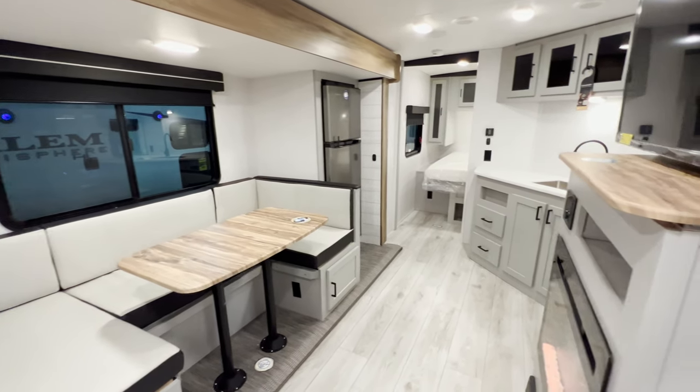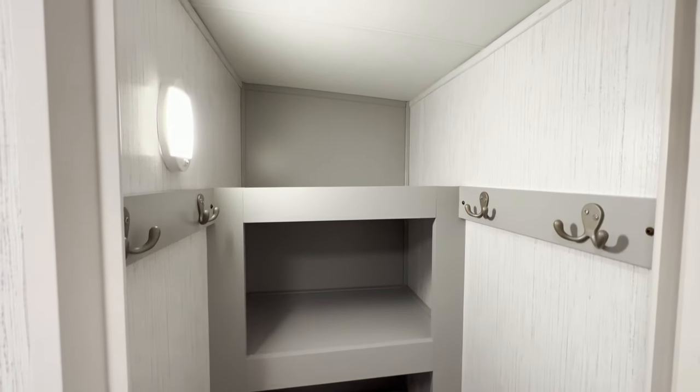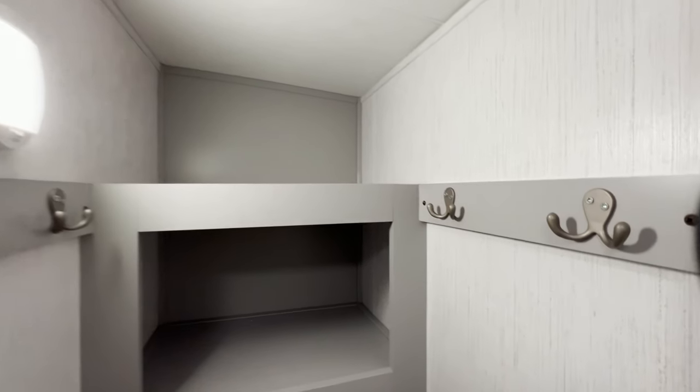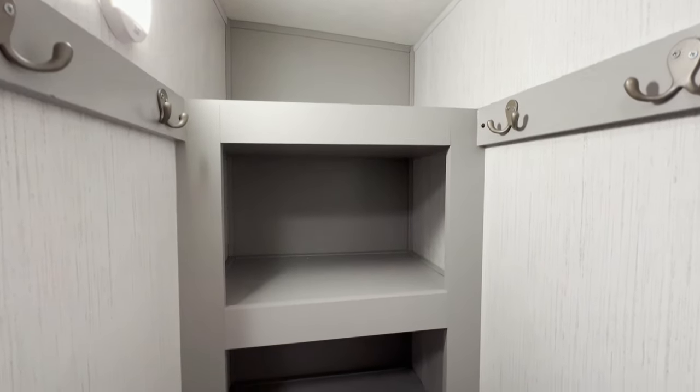That brings us out into the main area where you'll be sitting down having dinner and watching TV. Right as you walk in the door you have this nice pantry with some coat hooks just hanging there waiting to grab a coat.